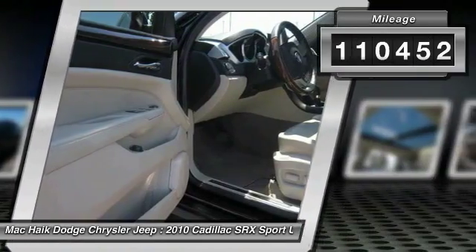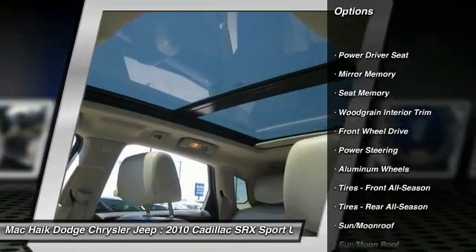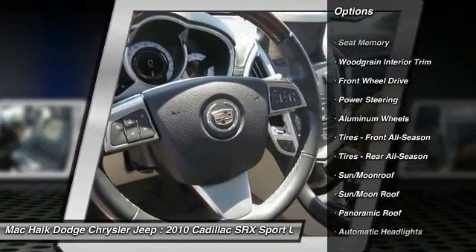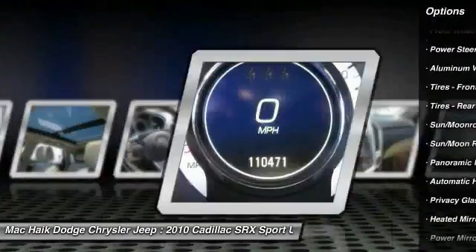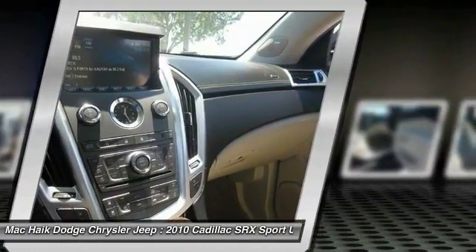Here are some of this vehicle's great options: stability control, traction control, anti-lock braking system, keyless entry, remote engine start, steering wheel audio controls, power passenger seat, moonroof, leather wrapped steering wheel, Bluetooth.